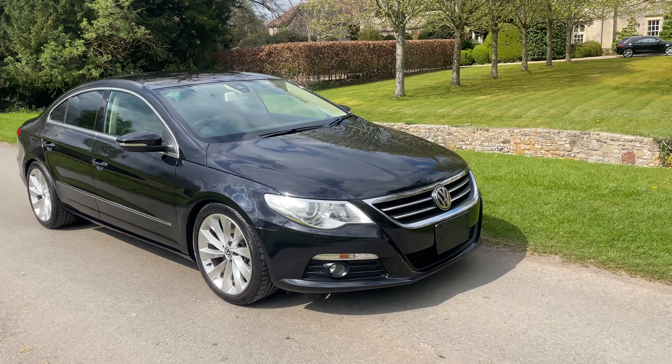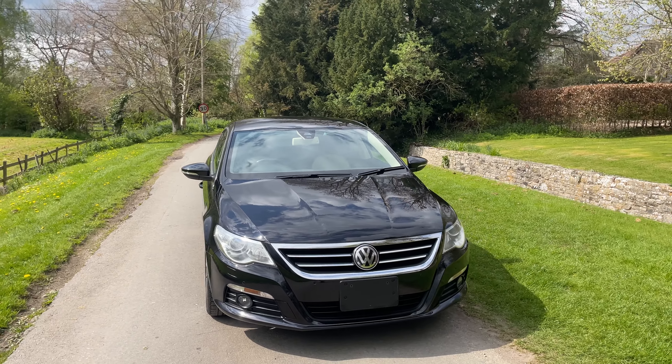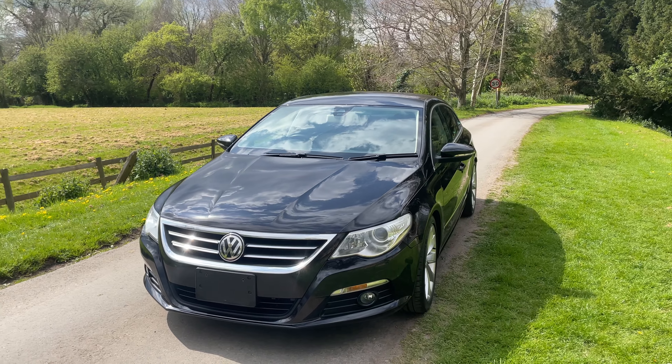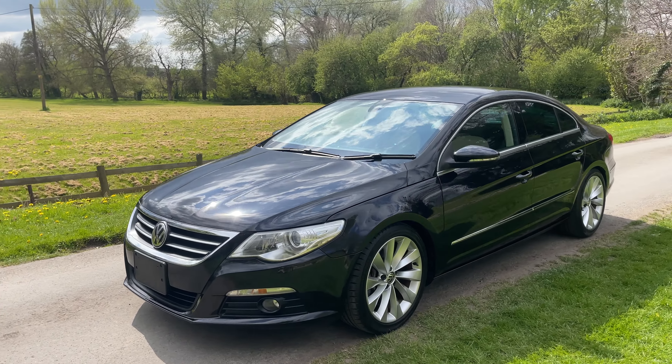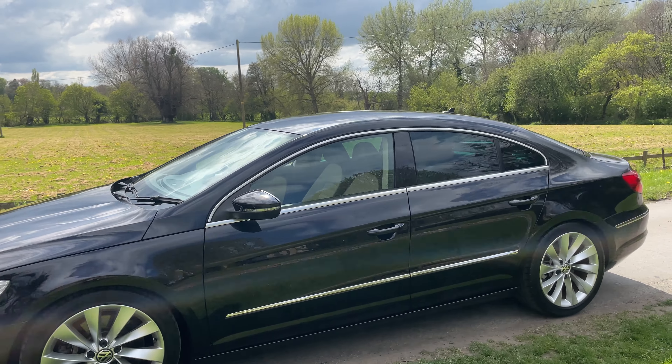2010 Volkswagen Passat 3.6 petrol auto CC version, it's a GT four-wheel drive, freshly imported from Japan. The car's over 35,000 miles and it is spotless both inside and out specification.